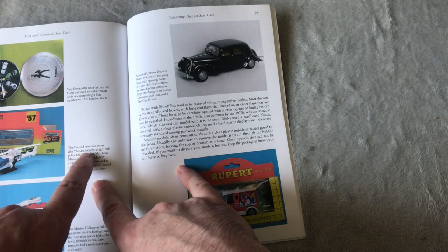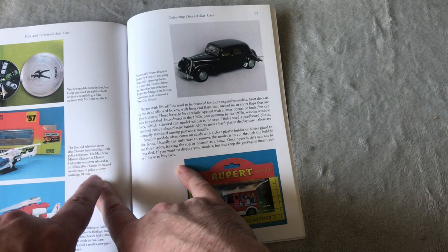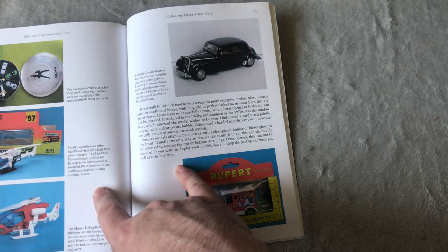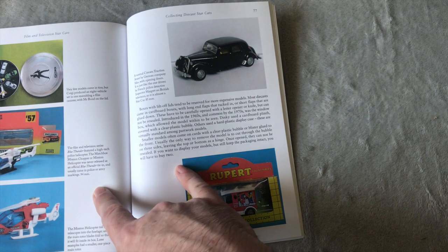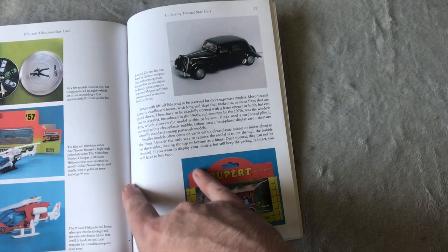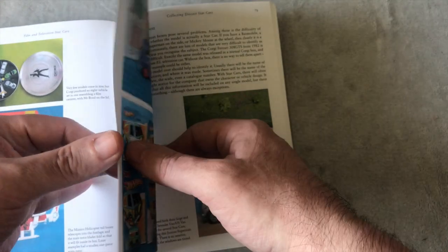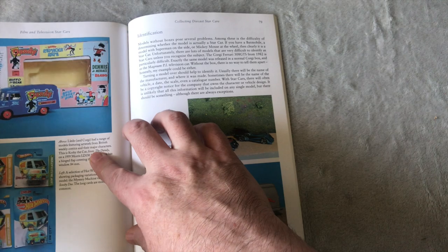The film Blue Thunder featured a high-tech police helicopter. A Matchbox mission helicopter was never released as an official Blue Thunder tie-in because Matchbox didn't have a license for that, but it's slightly similar to it. I preferred Blue Thunder over Air Wolf, I really did.